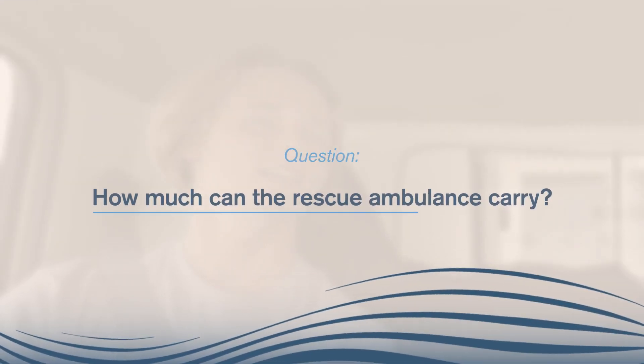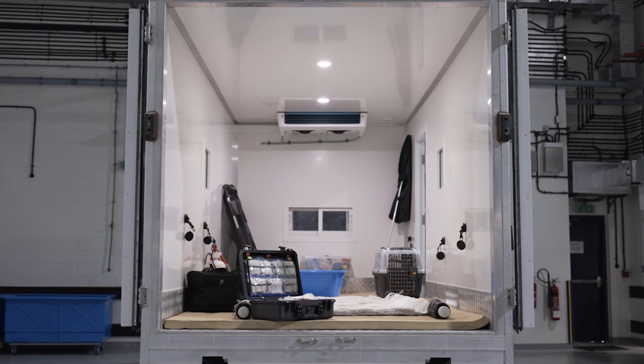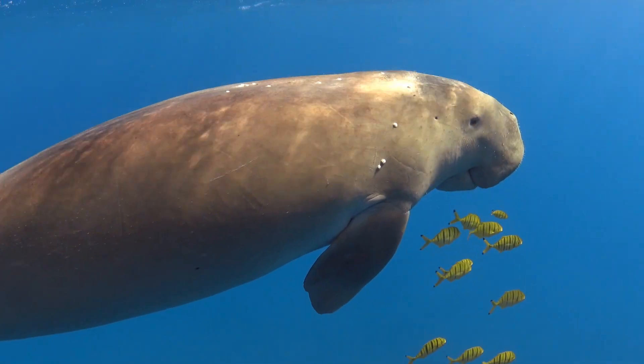So the rescue ambulance — I'm guessing it can carry like 1,600 kg or something? Even more than that. Our liftgate alone carries 1,500 kg, but the vehicle itself is about 6,500 kg, so it's tough to think about an animal we would be rescuing that is even that large. An adult healthy large dugong weighs about 400 to 450 kg, so if we needed to rescue two large dugongs at a time, we could do that — have people in the rear to monitor how they're doing and still be well under that 6,500 kg.